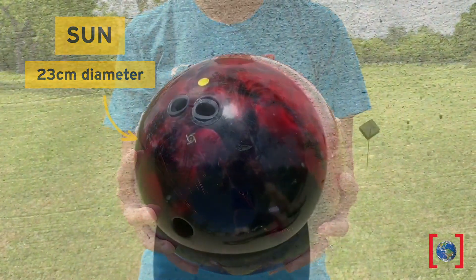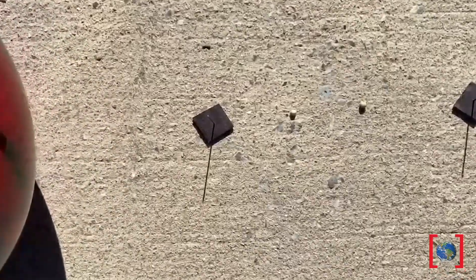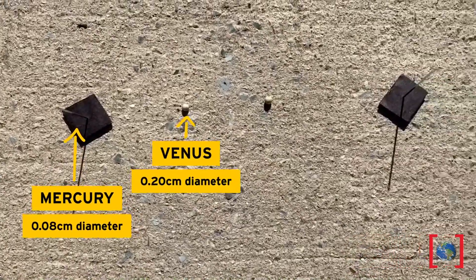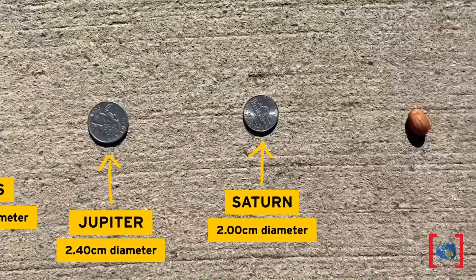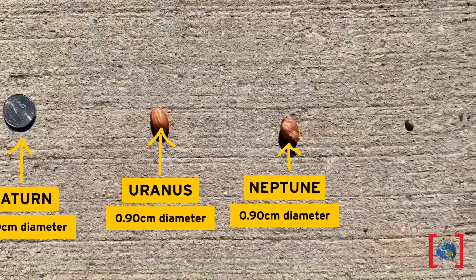The rest of the planets would be represented by the following objects. Here we have Mercury, Venus, Earth, Mars, Jupiter, Saturn, Uranus, and Neptune. Now we can build our solar system.